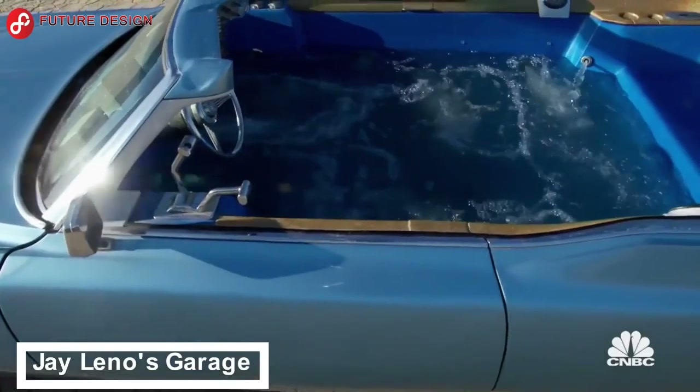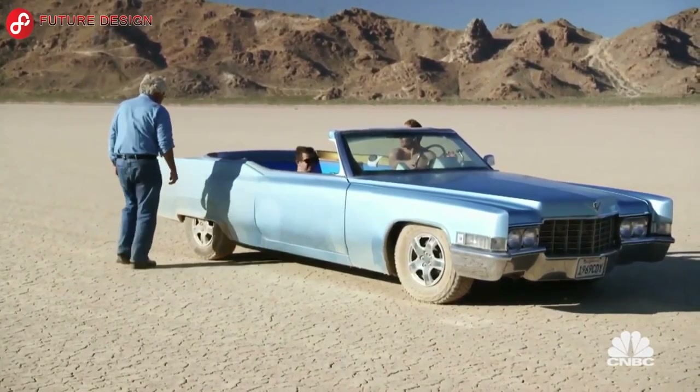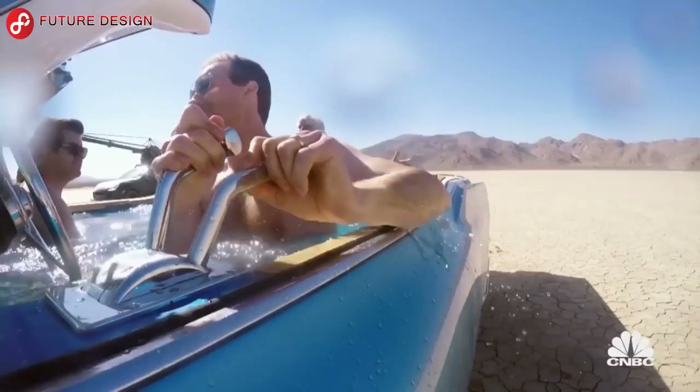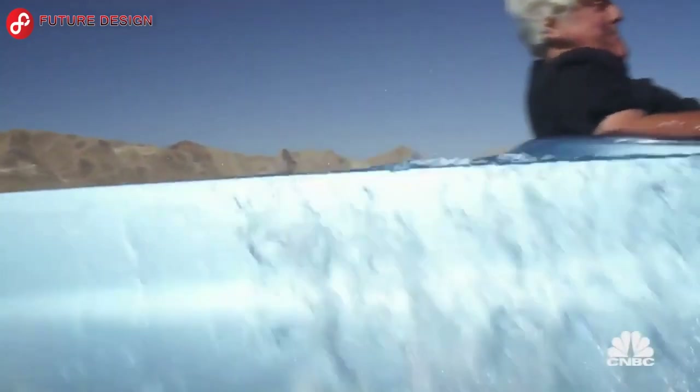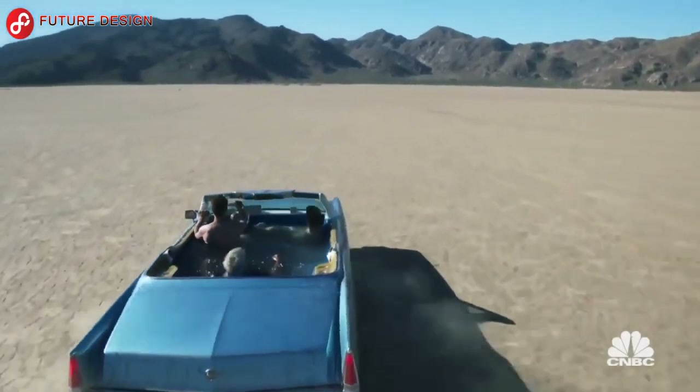Jay Leno's Garage: You will love this vehicle. This car is the world's fastest mobile hot tub. This sky-blue Cadillac belongs to CNBC's Jay Leno, and he holds the Guinness World Record for it. Who liked this jacuzzi?